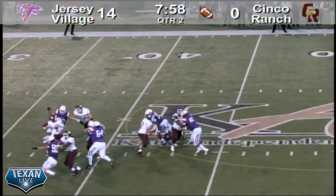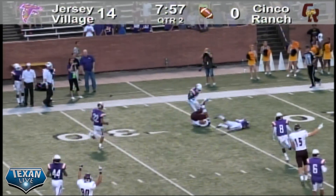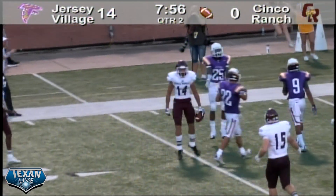Morrison drops back to pass, he's under pressure, pocket collapses. He's got a deep pass to his wide receiver — Rowe makes the catch and that's number 14.